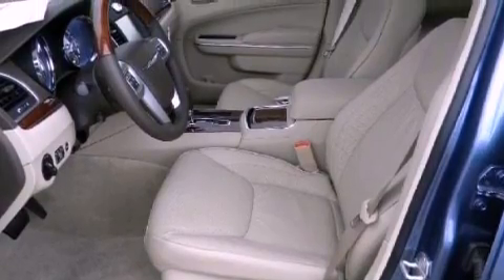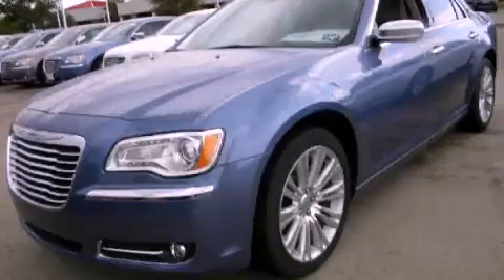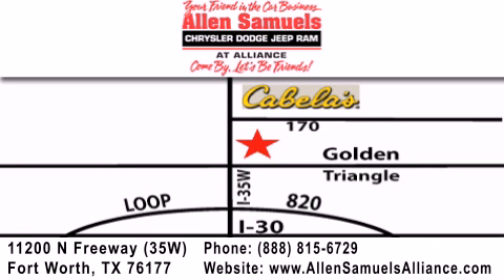Contact us today and schedule your opportunity to see this vehicle in person. Allen Samuels Chrysler Jeep Dodge Alliance is located at 11200 North Freeway in Fort Worth, just south of Cabela's at the Golden Triangle exit off 35 West. Our goal is to exceed all of your expectations to ensure that you'll return for future visits.